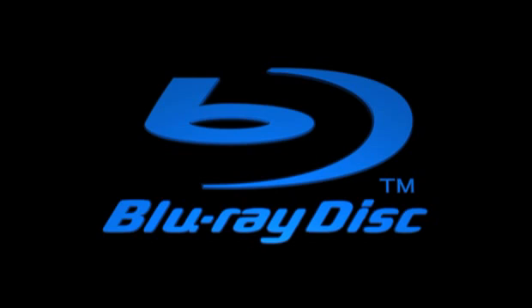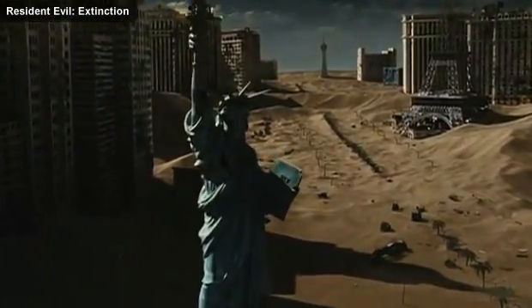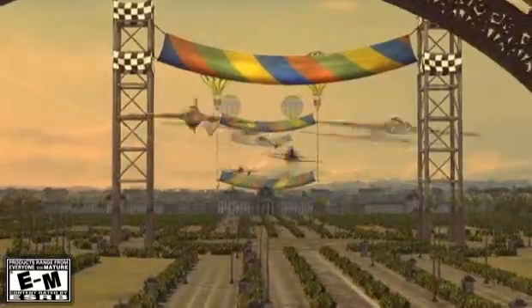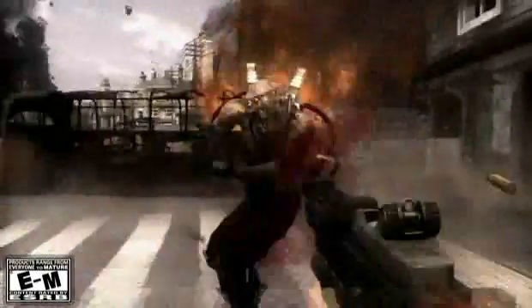Blu-ray is a huge leap forward, a next-generation format. It allows for the highest-definition picture quality and 7.1-channel surround sound. But more importantly, Blu-ray gives game developers a greater canvas so they can create games that are bigger, fresher, and more fun.